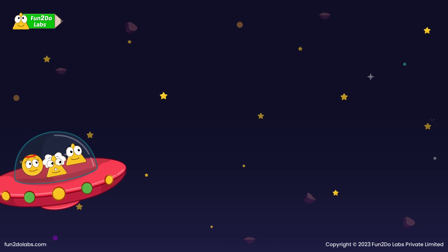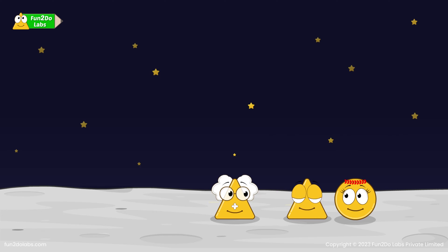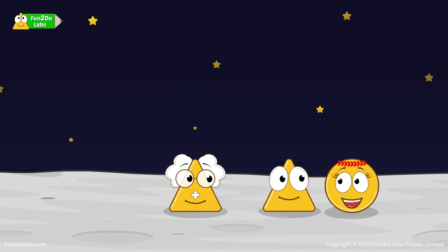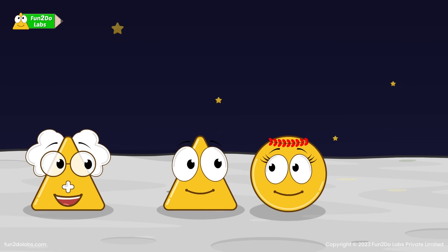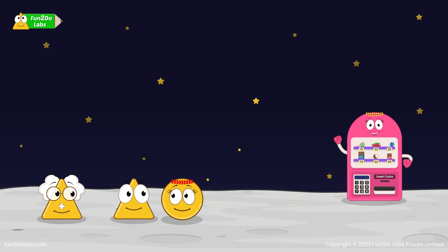They boarded the spacecraft and took off for the moon. Wow, the moon looks amazing. I cannot wait any longer. Where will we get our favorite moon chocolate, Uncle Math? Look there, kids. That is a vending machine which will help us buy the moon chocolates.